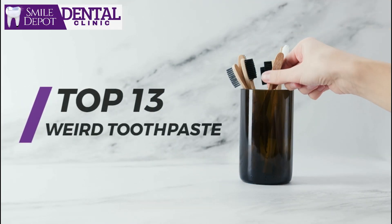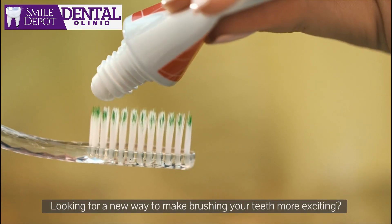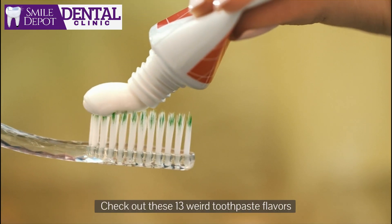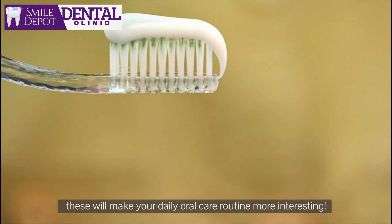Welcome to Smile DPT. Looking for a new way to make brushing your teeth more exciting? Check out these 13 weird toothpaste flavors. These will make your daily oral care routine more interesting.